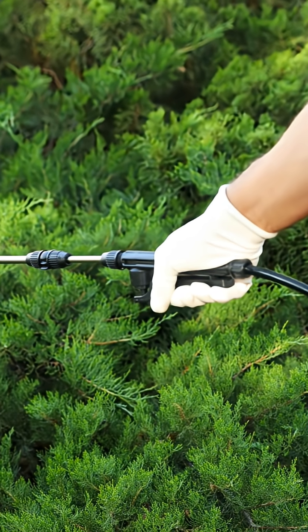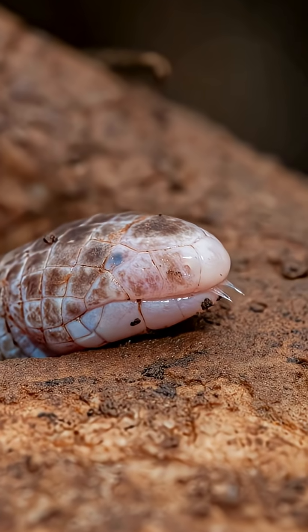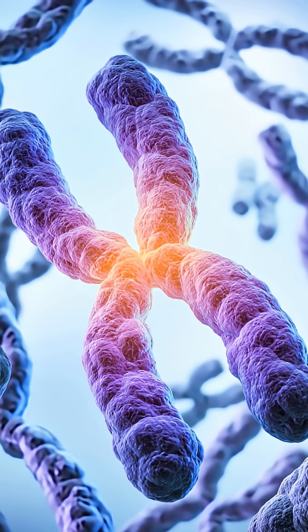They live a life of secrecy, spent in the warm earth. Their secret to success is parthenogenesis — reproducing without a mate. Nearly all are female, so just one can found a new population.